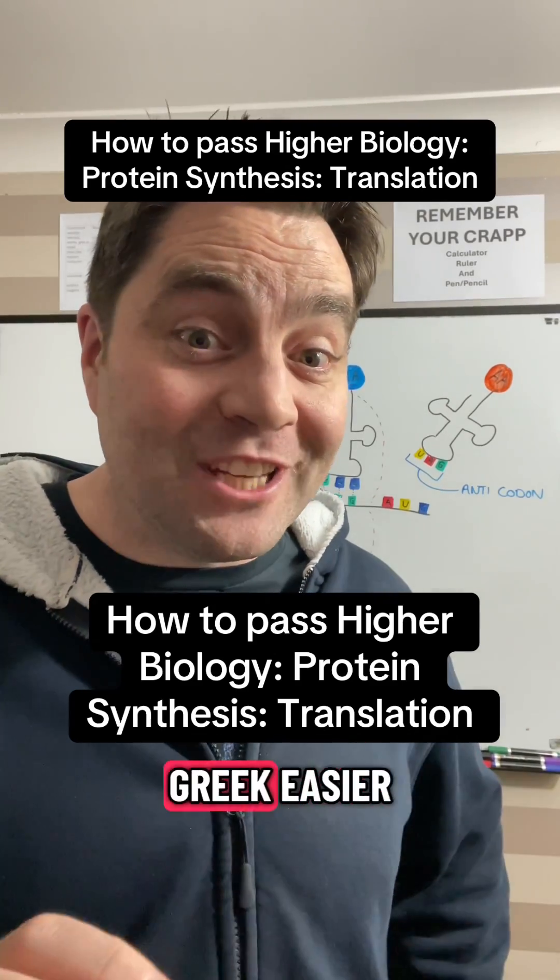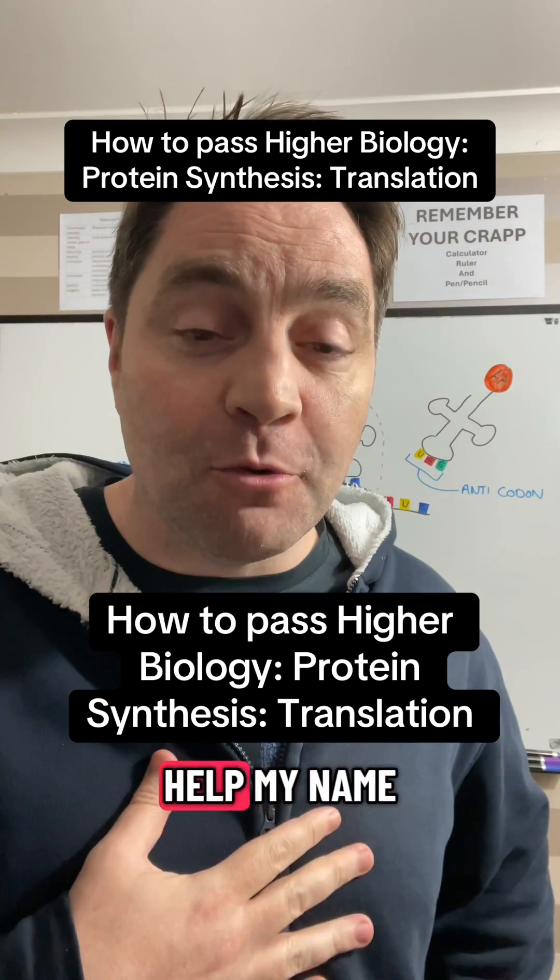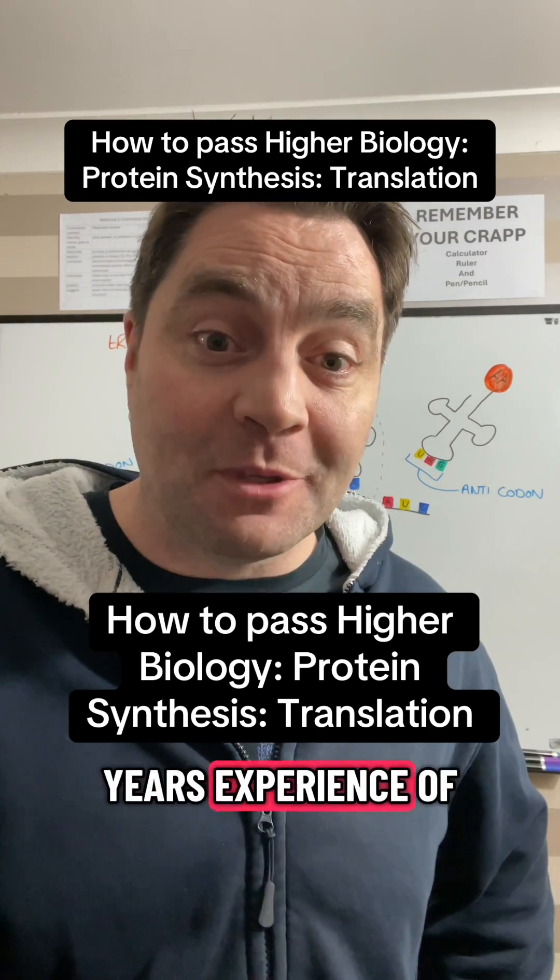Do you find translating ancient Greek easier than doing translation from protein synthesis? Well don't worry, I'm here to help. My name's Mr White and I've got more than 20 years experience of teaching biology.